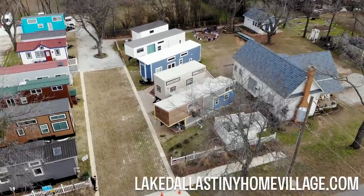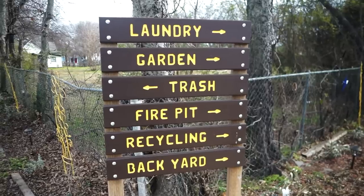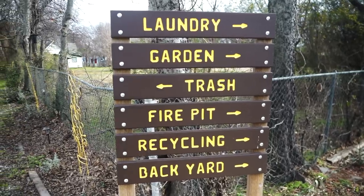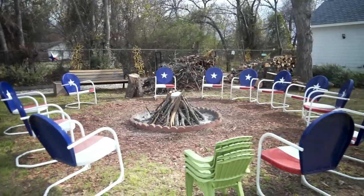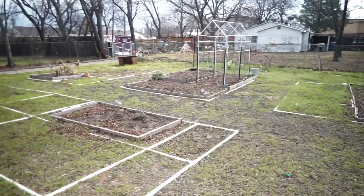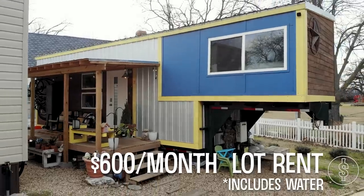Here in the Lake Dallas Tiny House Village, there's a park right across the street and the library is right there by the park, so there are lots of things within walking distance. Right here on the property there's also a fire pit and community garden space. We pay $600 a month for the lot rent.